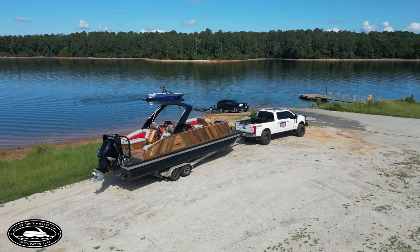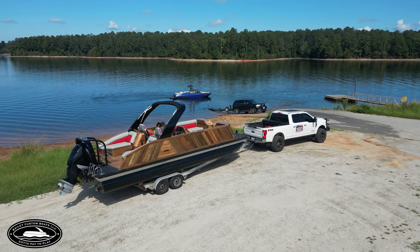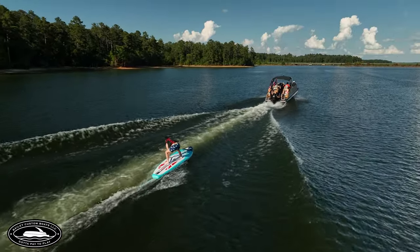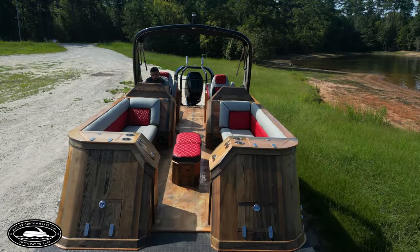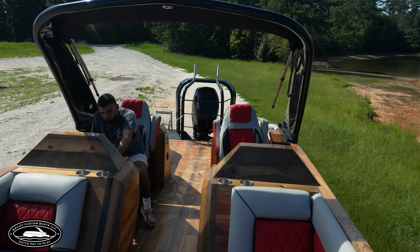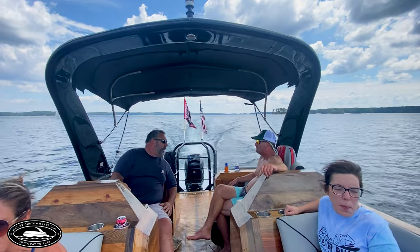There's not another pontoon boat like this on the market that you can wake behind. We got a patent pending on the hull, and some trademark stuff on the rest of it.